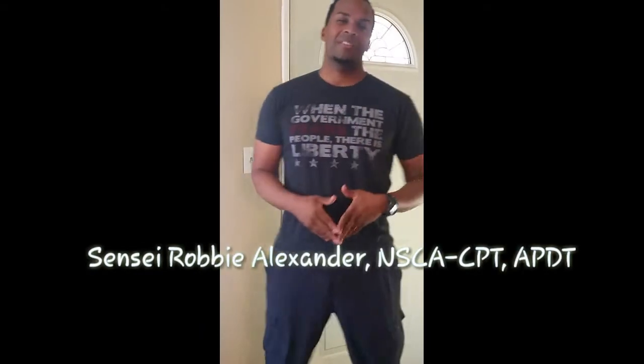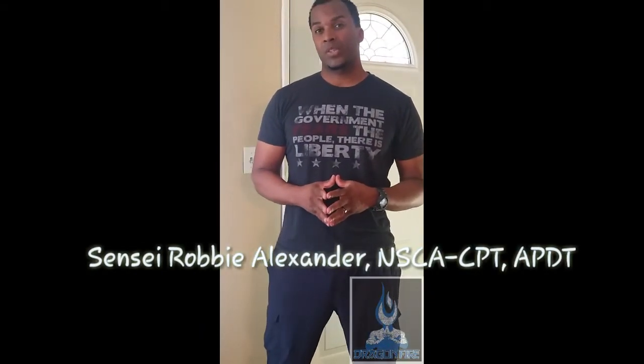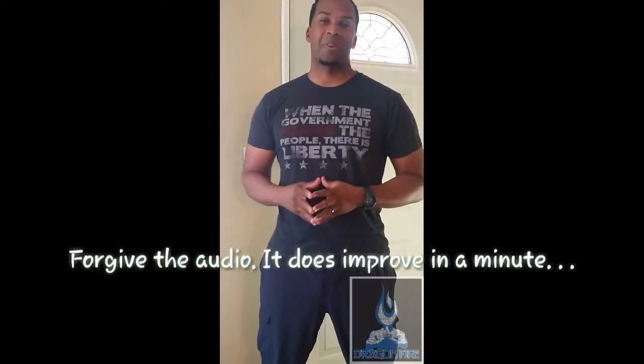Hey everyone, Robbie Alexander here. If you liked today's video, share it with someone who needs the information I'm about to share. And remember to subscribe to our channel — we appreciate the support.